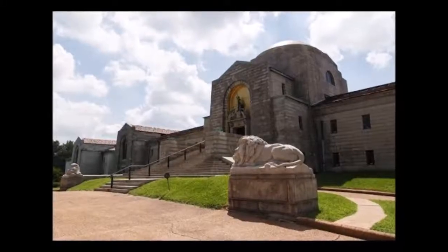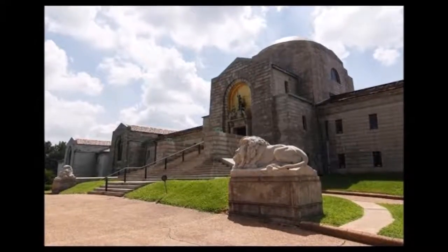Mausoleums can be found in cemeteries, on church land, or on private land.